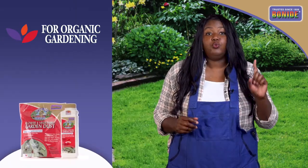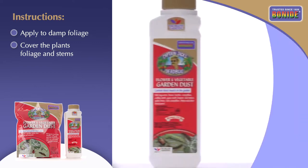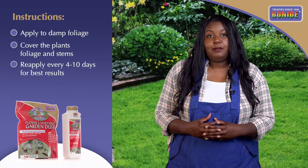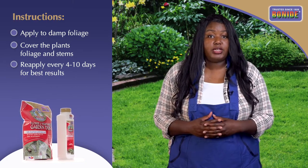This approved-for-organic-gardening product is a ready-to-use dust, best applied to damp foliage. Available in a convenient one-and-a-half pound shaker container for easy application to your plants. Repeat applications about four to ten days apart may be needed to control an infestation of the targeted pest.